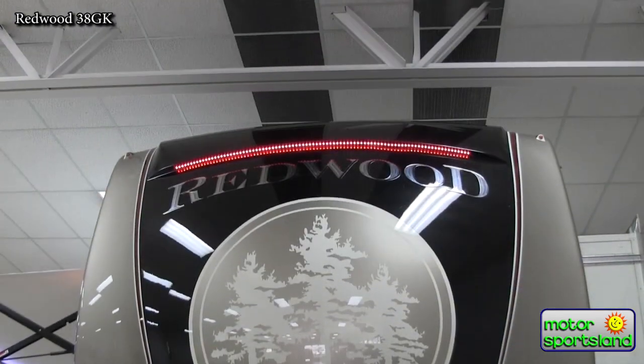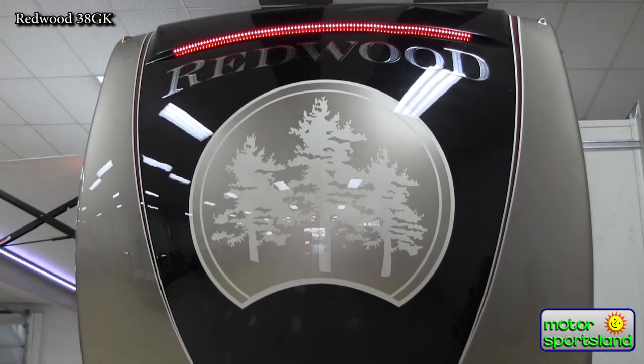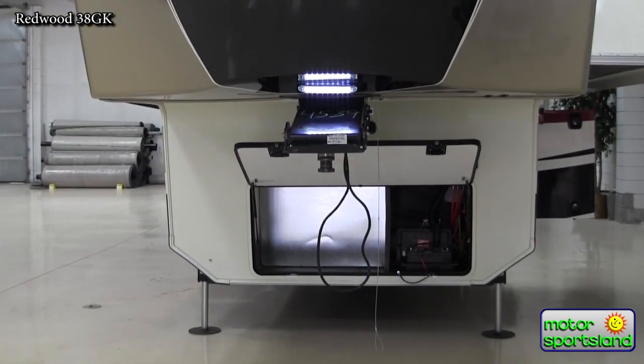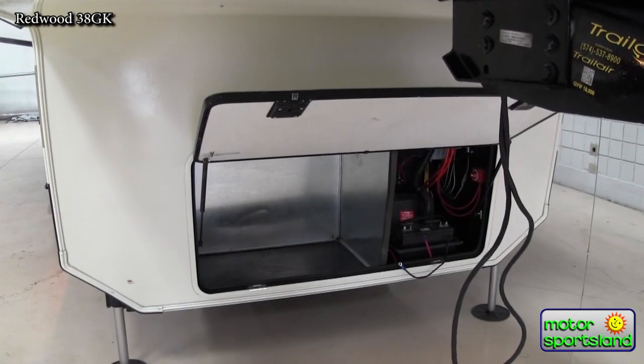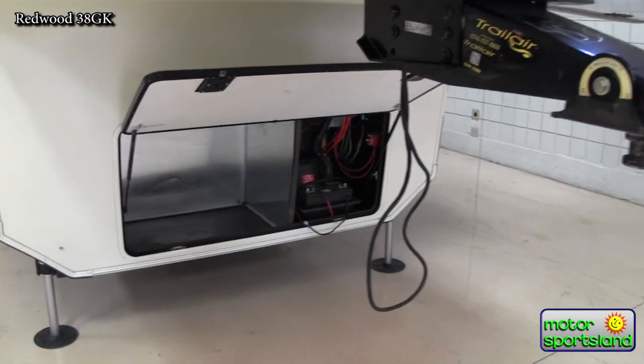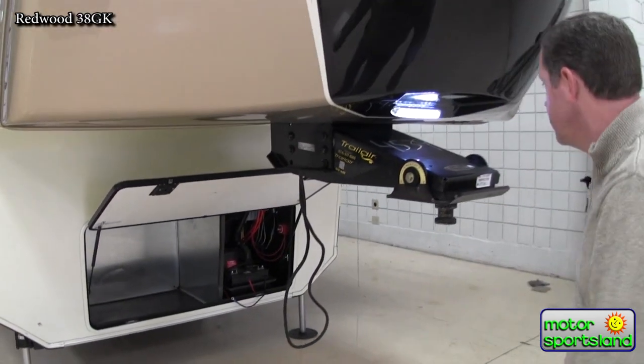Up front you've got a prepped generator area on the left side there. So if you want to add a generator down the road, it'll save you a lot of money because it's already wired through to the main cabin for the start and stop feature, and it would run off the propane system.